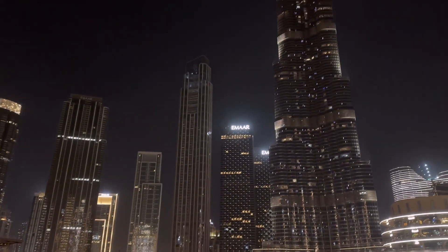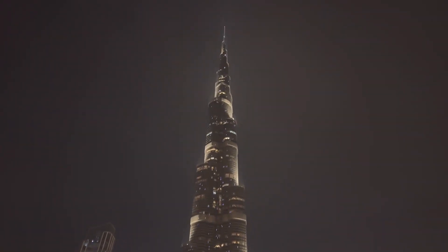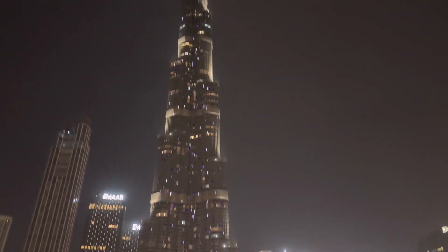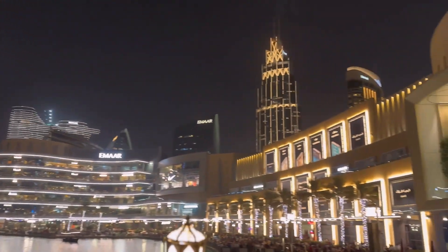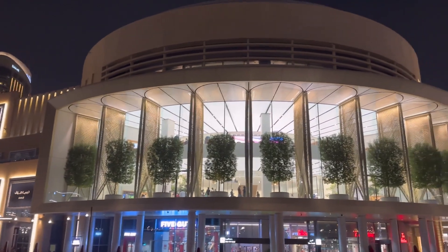Everyone was waiting here for an iconic moment because it was the 15th of August and Burj Khalifa was supposed to display the Indian flag on its facade. This place was tightly packed with the crowd. Although I didn't get much time for shooting after that, I did manage to capture the Indian flag on Burj Khalifa. This is the Burj Khalifa view I shot before the event.